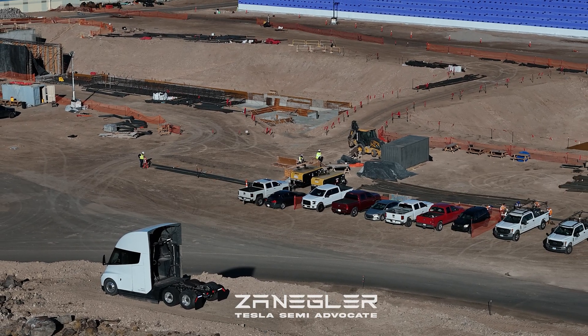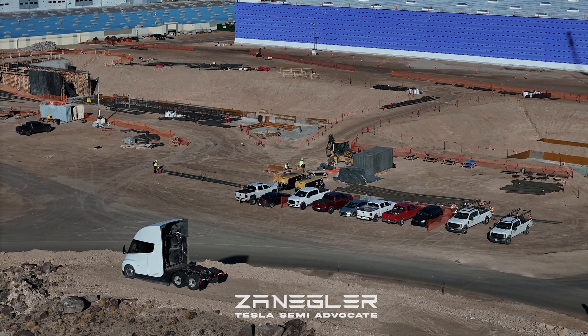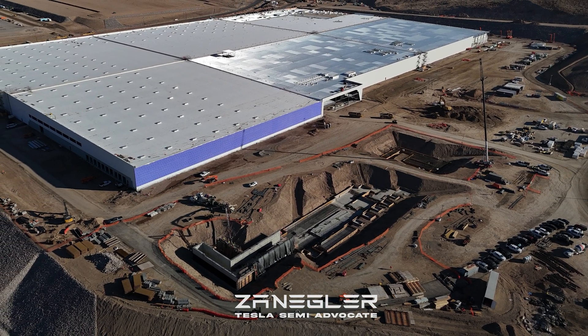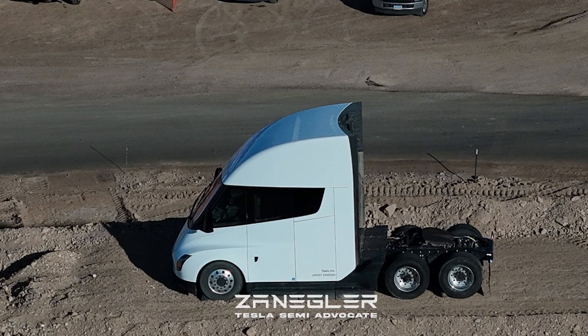Stay tuned and follow the Tesla Semi advocate for his twice-weekly, on average, coverage of the Semi factory being built. Thank you for joining and I'll see you in future videos.